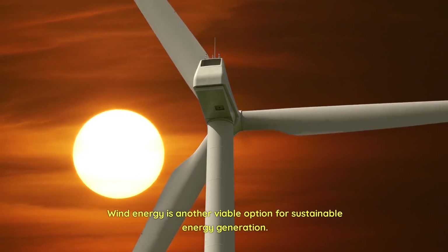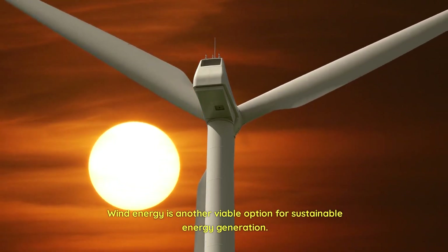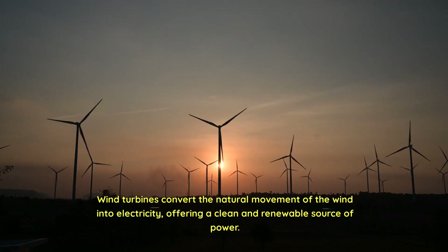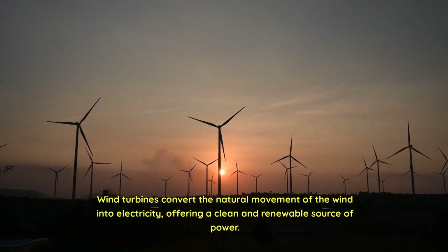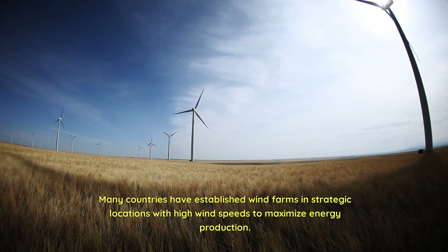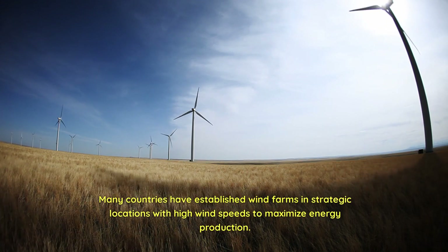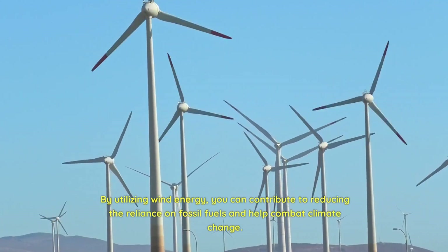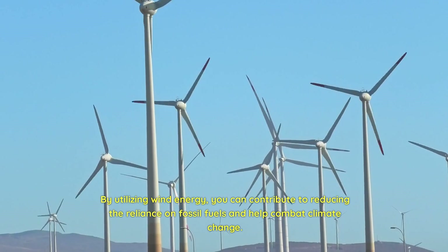Wind energy is another viable option for sustainable energy generation. Wind turbines convert the natural movement of the wind into electricity, offering a clean and renewable source of power. Many countries have established wind farms in strategic locations with high wind speeds to maximize energy production. By utilizing wind energy, you can contribute to reducing the reliance on fossil fuels and help combat climate change.